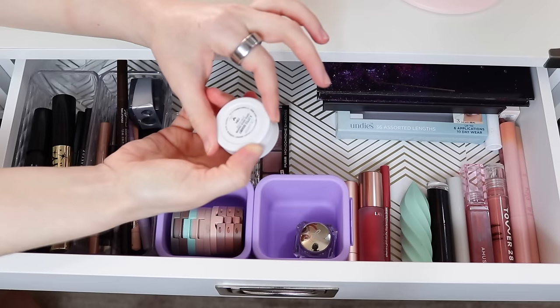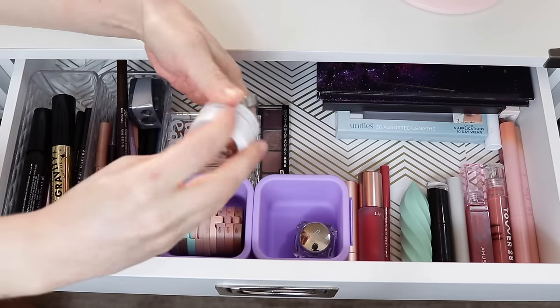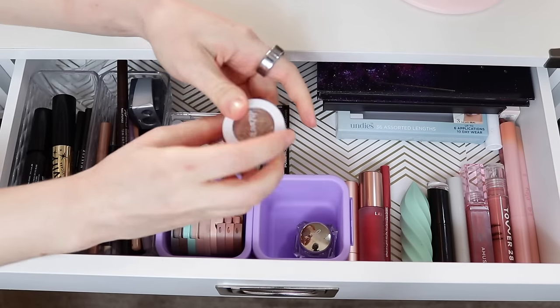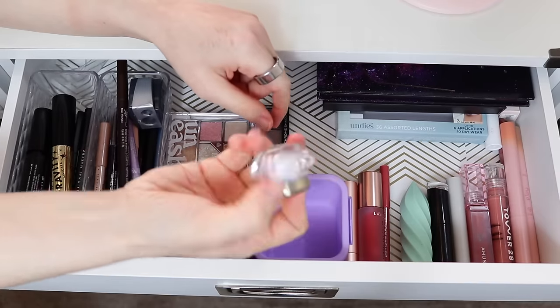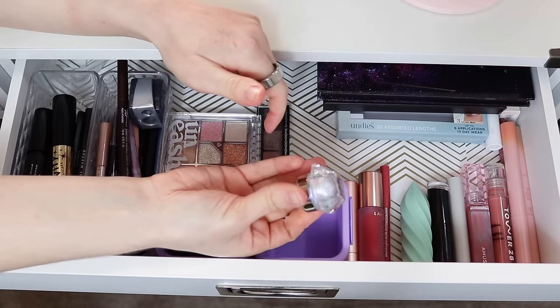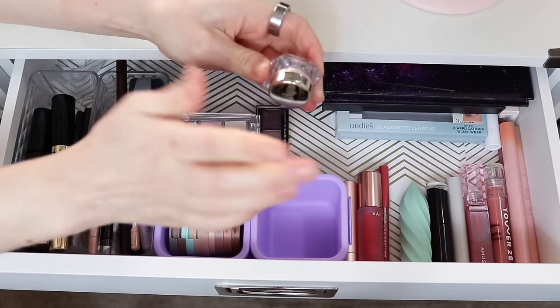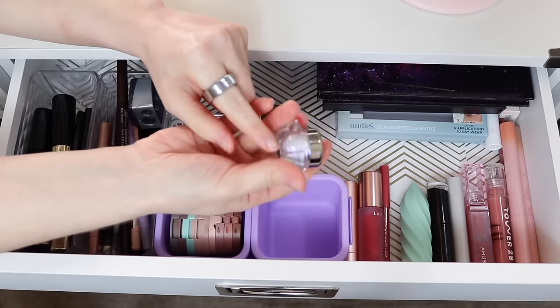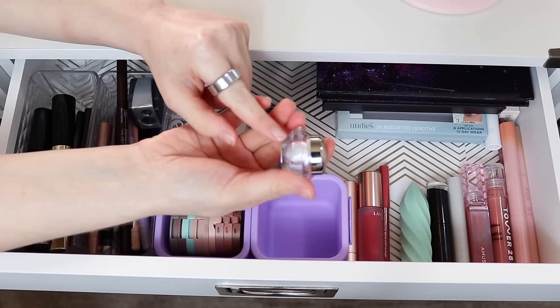I feel like I didn't get to use ColourPop A Little Quirky very much this month, but I think I used it at least once, so that's good. I'm going to put this back and probably pick something different. However, I did not use the Danessa Myricks Infinite Chrome Flakes in Strobe Light at all, so I'm going to leave this in. I have to use this at least a couple more times in winter because this is just the perfect winter snow shade.